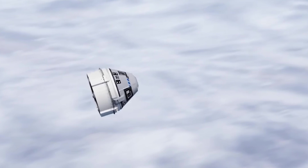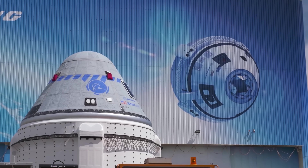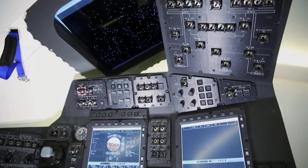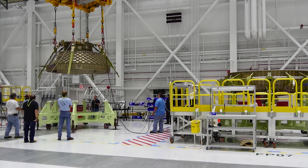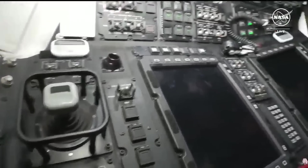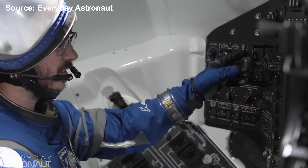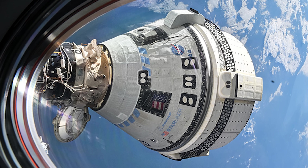Boeing's CST-100 Starliner, though developed in the same era, reflects a different design philosophy. Its cockpit resembles a modern aircraft flight deck filled with numerous physical switches and controls. This approach stems from aviation's conservative nature, where safety and familiarity remain central. Pilots and astronauts — many of whom come from aviation backgrounds — often prefer tactile feedback from physical buttons and toggles, and Boeing's layout appeals to that familiarity.